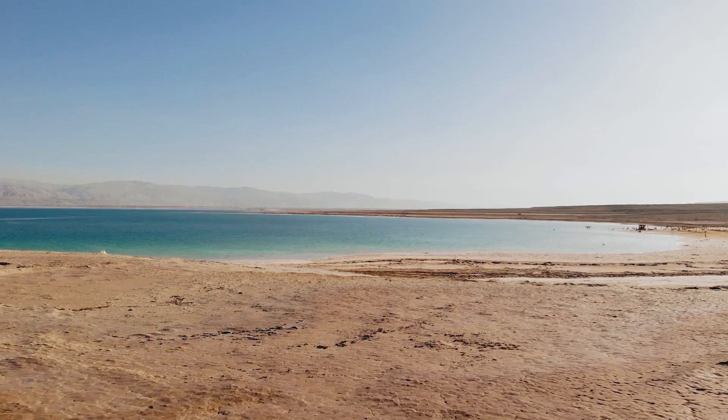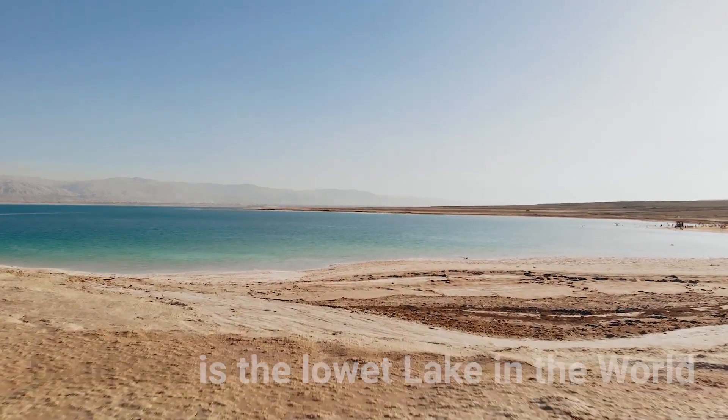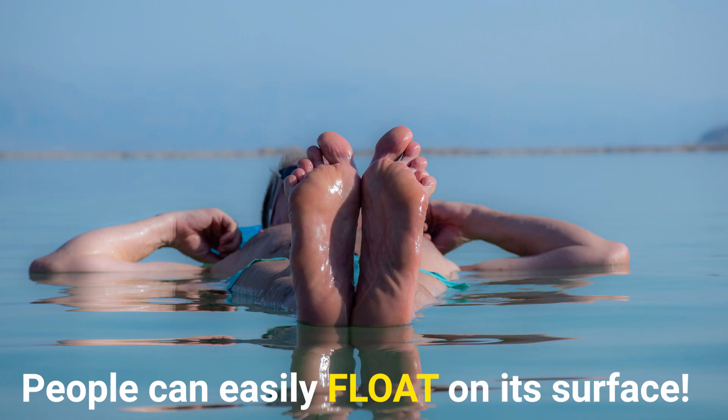Fun fact: the lowest lake in the world is the Dead Sea, located on the edge of Israel and Jordan. It is one of the saltiest lakes in the world, where people can easily float on its surface.